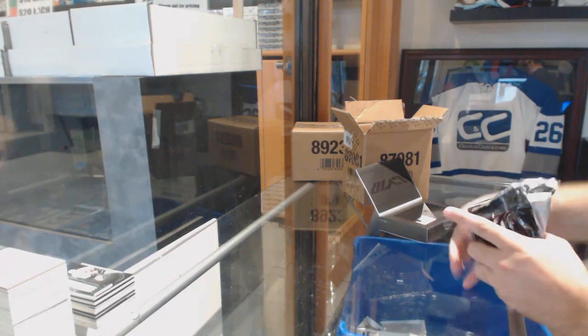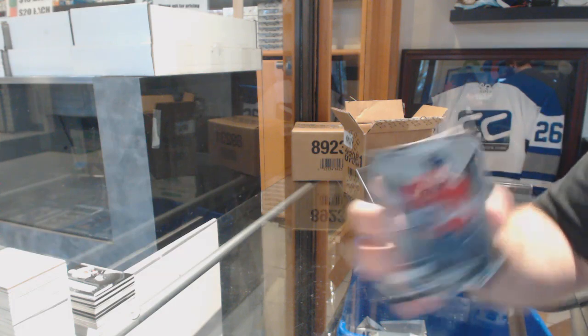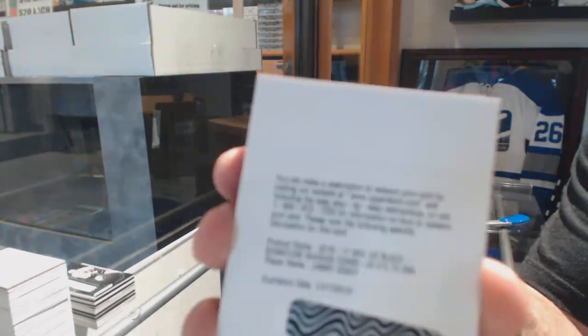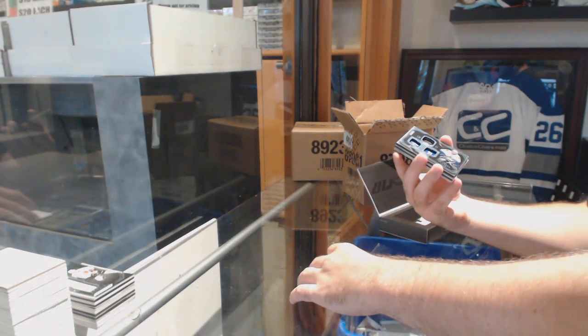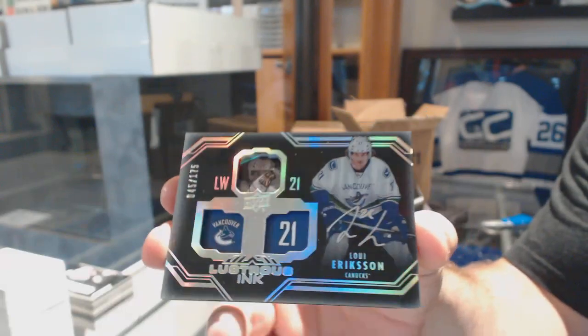It never fails you, pretty much. We've got for the Florida Panthers, Alexander Barkov. Signature Rookies, $2.49, Jimmy Vesey for the Rangers. For the Vancouver Canucks, $1.75, Louie Erickson, Lustrous Inc.